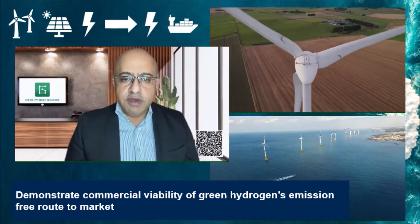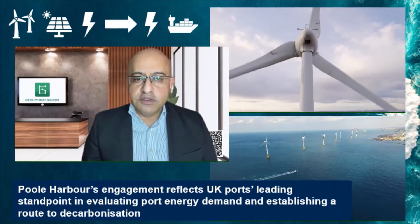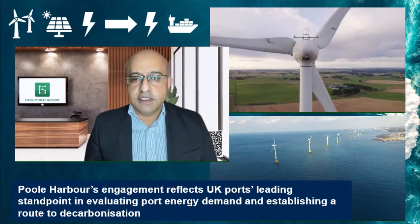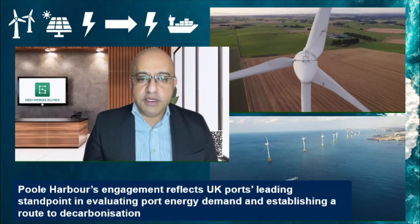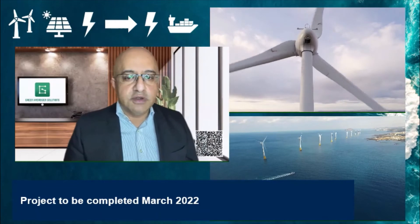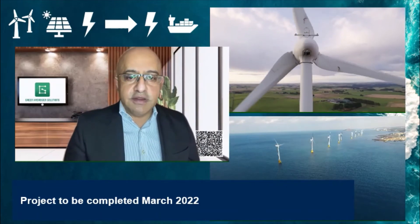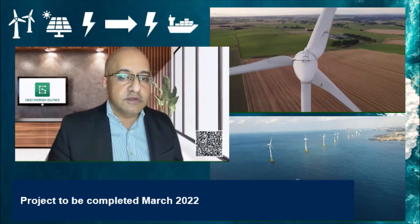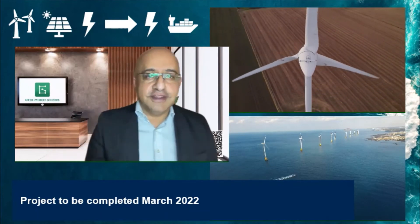We're really pleased to be working with Poole Harbour on this pilot innovation, whose involvement reflects the UK port's leading standpoint in evaluating port energy demand and establishing a route to decarbonization. The project will be completed in March 2022, and the results will be shared with the UK Department of Transport and Innovate UK for immediate deployment. There is technology out there to decarbonize shipping, but so far the value chain to keep it clean from source to ship has not been defined — this project will do exactly that.